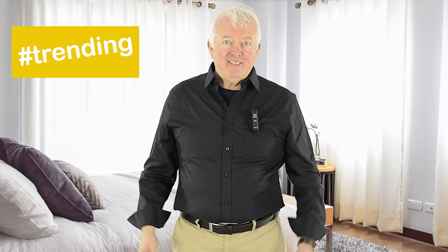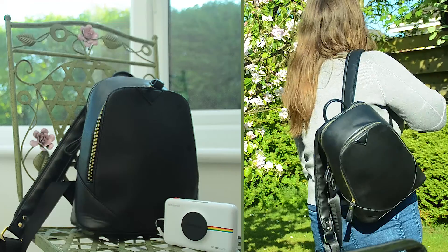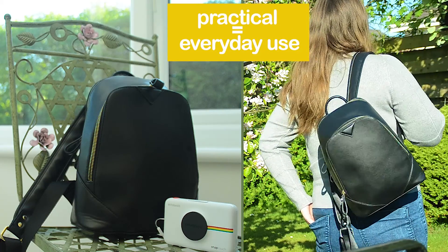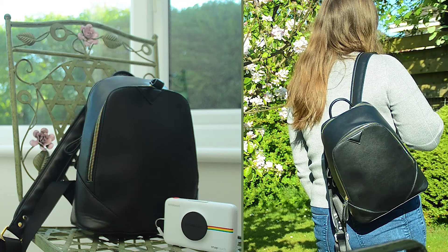Are you looking for an on-trend bag to use this summer? Take a look at the Montana Mini Backpack — this season's it item. A perfect practical solution for everyday use. Not too big and not too small. It also looks super chic, finished in a black faux leather.